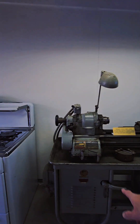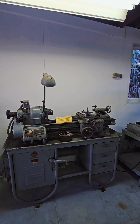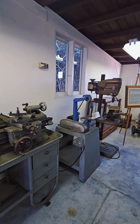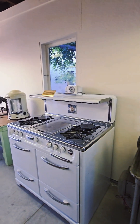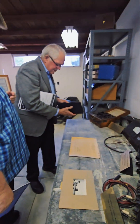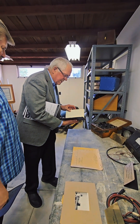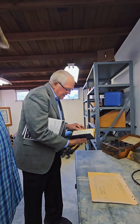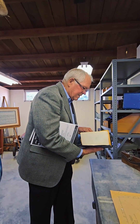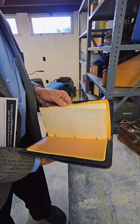I was looking at how they set precision lathing for making parts. This notebook is from 1937 — it's got a bunch of my dad's notes, various drawings, and ideas for products. A lot of it is probably from his college days.